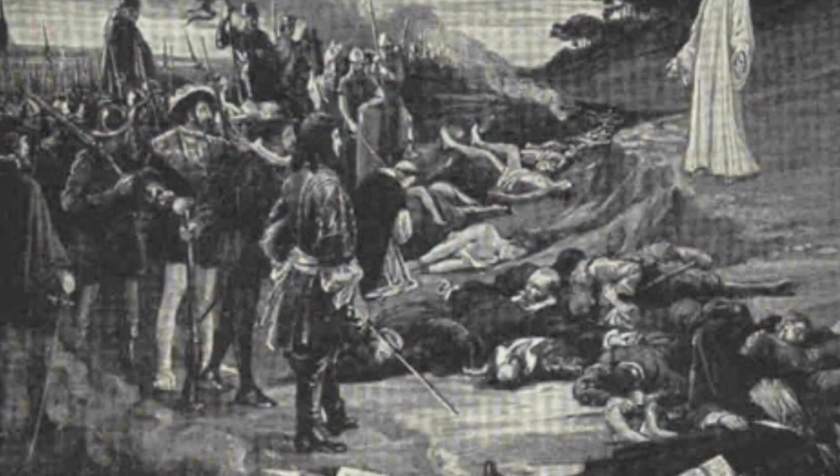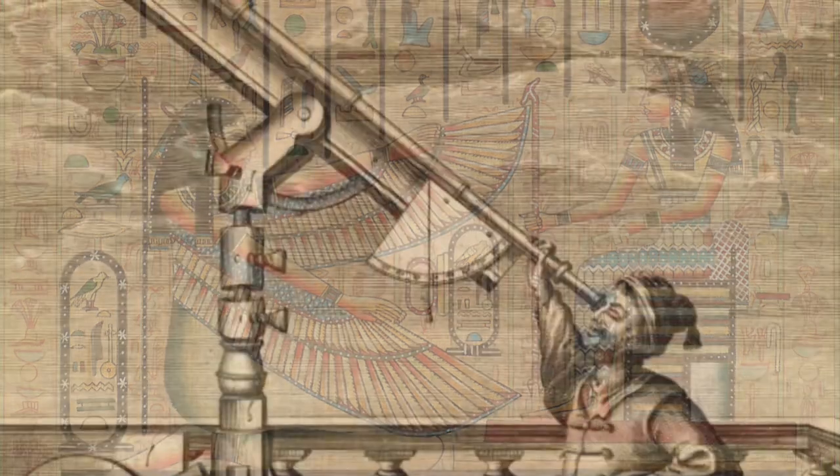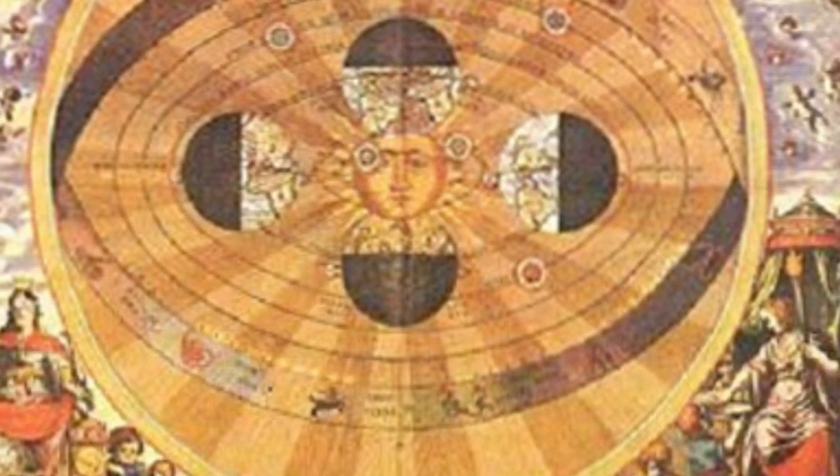Florence had been in the dark ages for many years, but by the time da Vinci was born, life had settled down enough that people had time to learn about ancient art and science. People were inspired to try these things on their own, and a whole new age of learning began.